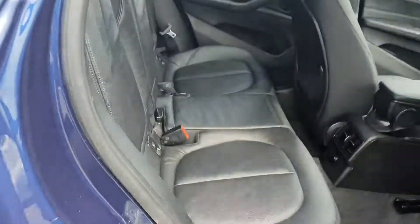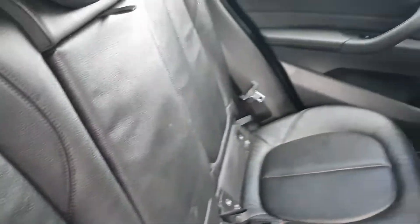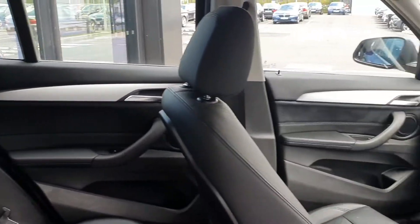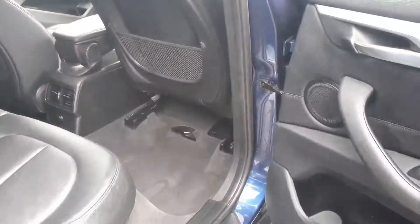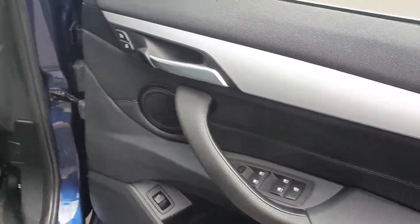The interior is finished in black Dakota leather with isofix for the car seats. In through the driver's door you have your electric windows, electric mirrors, and your automatic headlights and wipers.